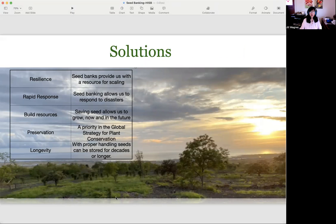Here are some solutions. Seed banks provide us with a resource for scaling, and that contributes to the resiliency of ecosystems. Seed banking allows us to respond to disasters — if we have native seeds to propagate or to broadcast, then we have a better chance of restoring ecosystems. Saving seeds allows us to grow now and in the future, and we can continue to scale our projects with seed banking. Seed banking is a priority in the global strategy for plant conservation, and with the proper handling of seeds, we can store them for decades or longer.